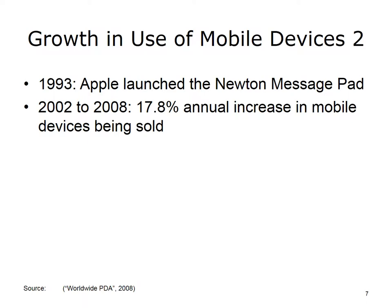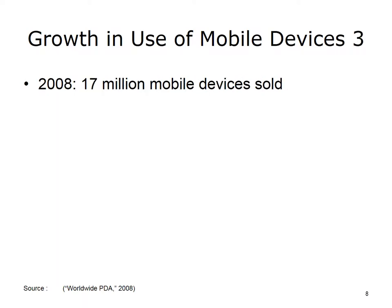Devices including the Palm Pilot, the Sony Clie, and other popular devices of the early to mid-2000s were experiencing 17.8% annual increases in sales. By 2009, 17 million mobile devices were being sold worldwide annually. Many of you listening to this presentation probably own an iPhone or some other similar device. Clearly, mobile devices are increasingly very common.